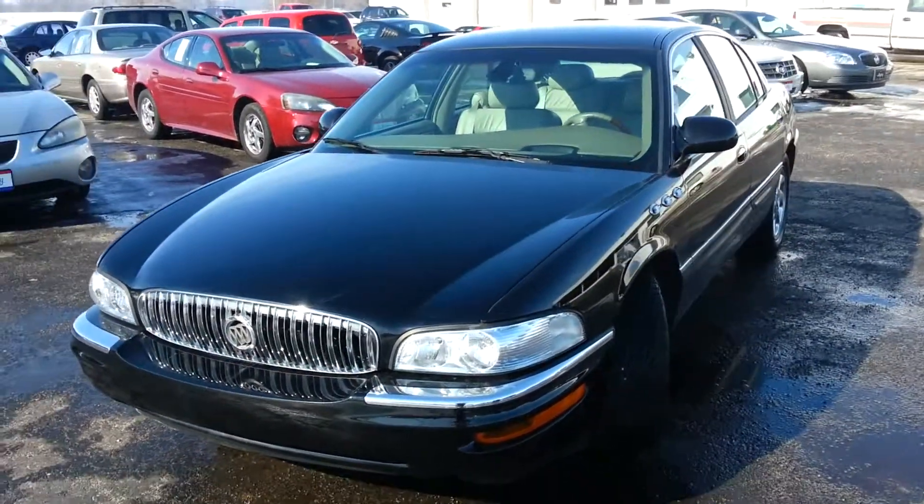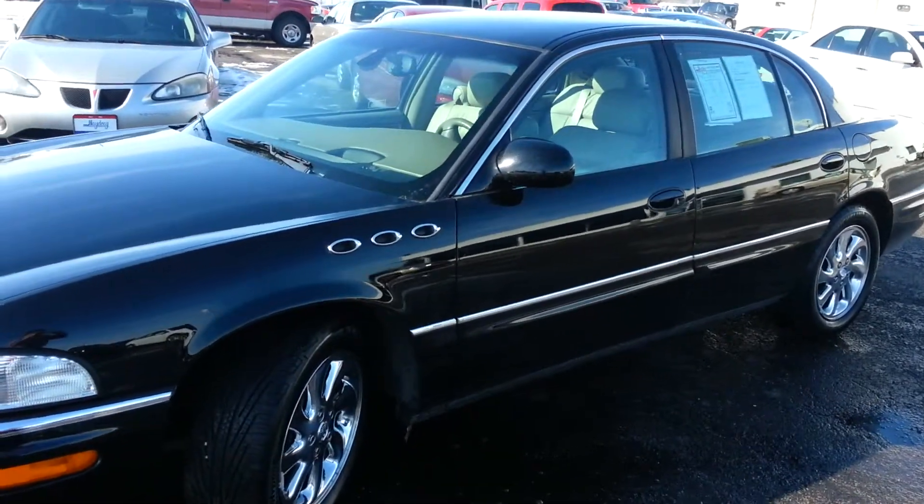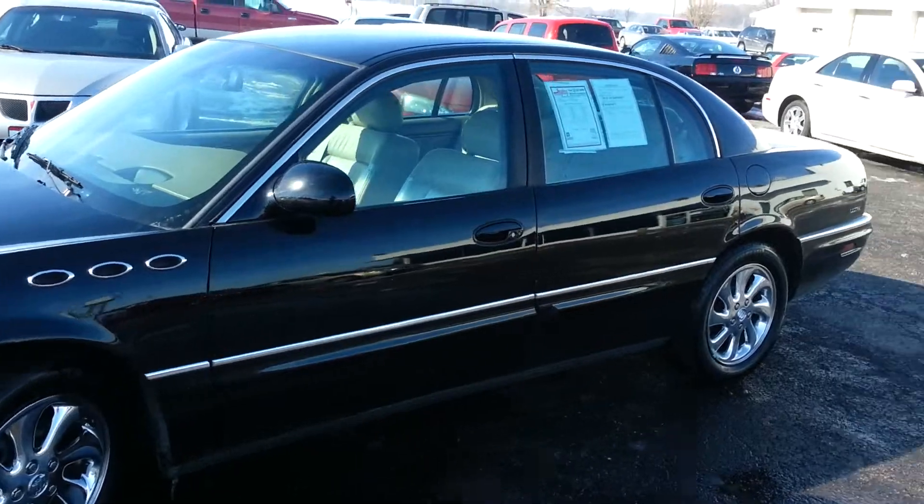This being an Ultra, this is a 3.8 liter V6, supercharged. This thing's got almost every option I can think of other than a sunroof on it.